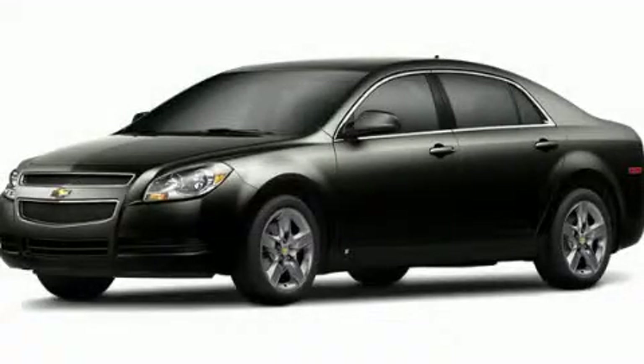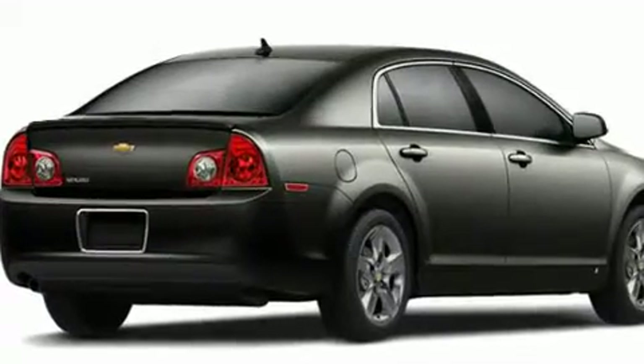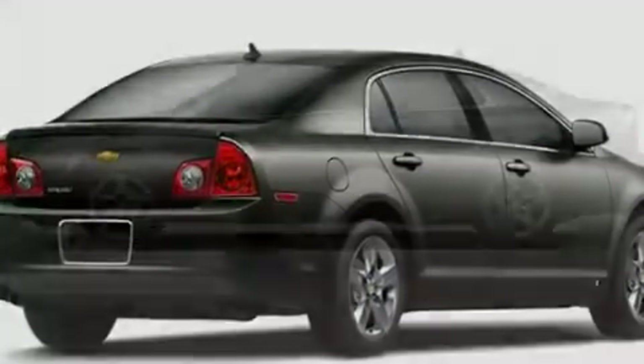This is a brand new 2011 Chevrolet Malibu. It features a 3.6 liter six-cylinder engine and an automatic transmission.